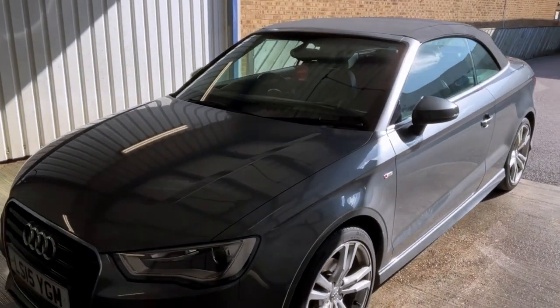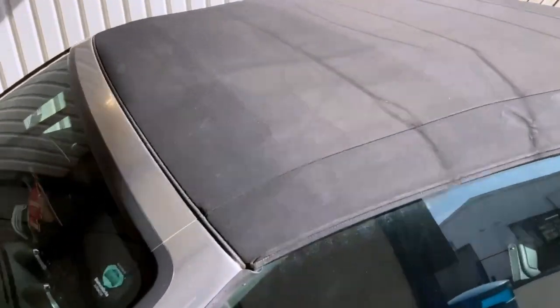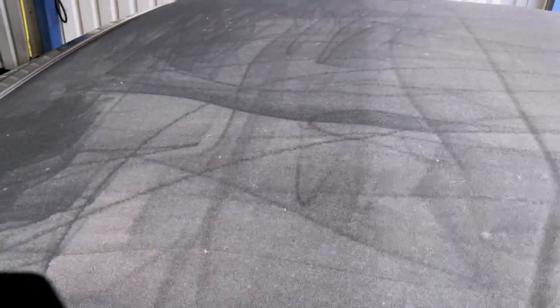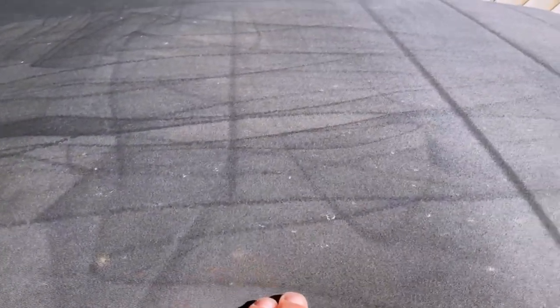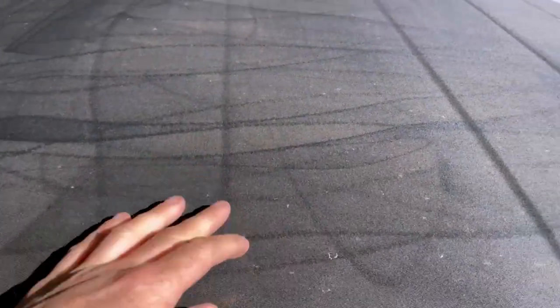We've got a car in for our special today — the roof is being restored. On close inspection you can see how much dirt's in the grain of the roof, and it looks like someone's tried to do a jet wash job on it. Doesn't look like it's gone through, which is a good sign.